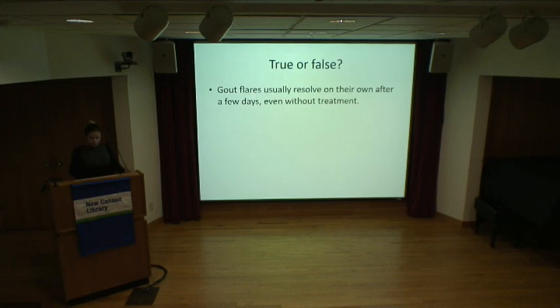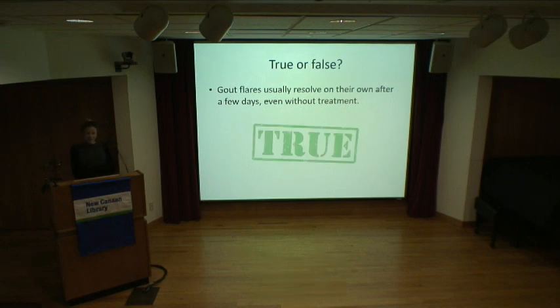True or false: gout flares usually resolve on their own after a few days, even without treatment? It's true. It can happen in any joint of the body. Usually with early gout, when you get the initial flares, it tends to resolve on its own after about two to five days on average. If gout goes untreated for many years, the flares tend to get more prolonged and more frequent, and they tend to need treatment more often.